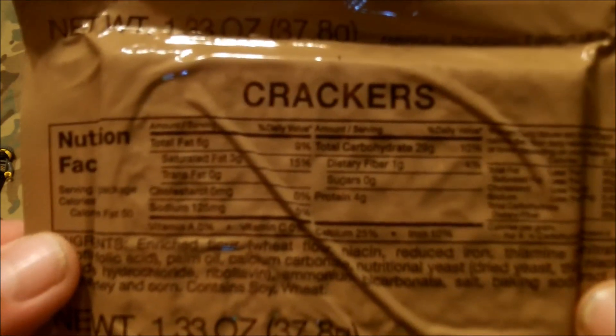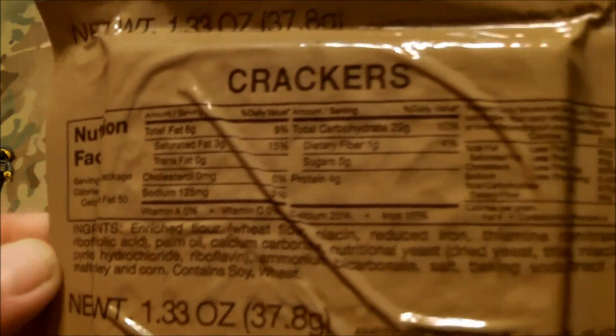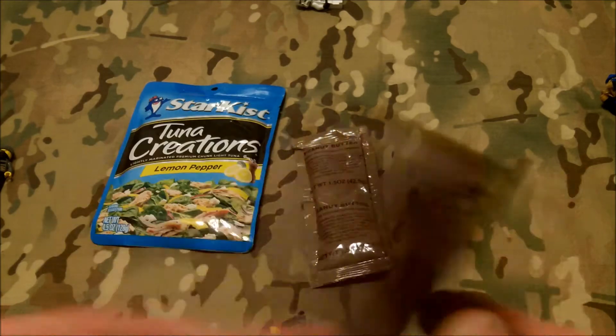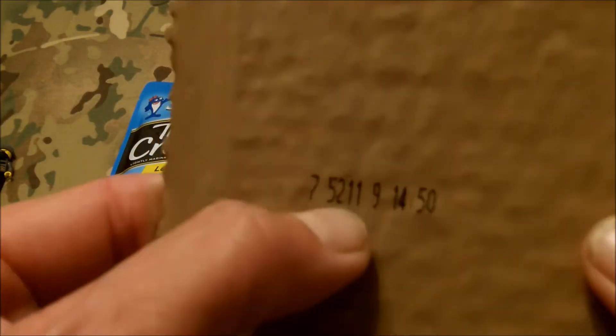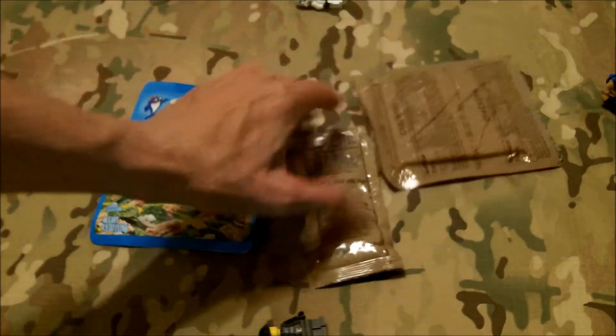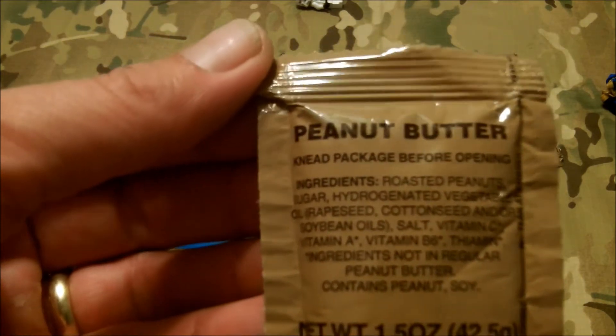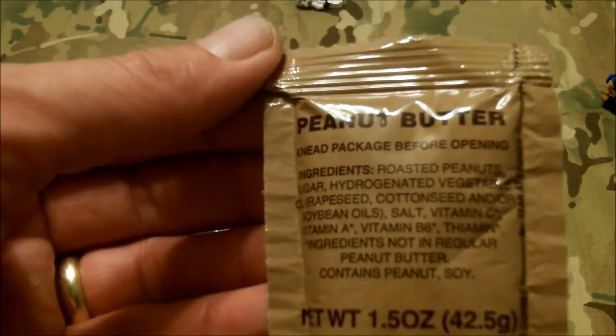This is going to give you your bulk to fill your tummy up — good old fashioned crackers. Date code on here is 5-211. And with that, you could of course spread the peanut butter, which — go figure — contains peanuts, sugar, oil, cottonseed, rapeseed, vitamin B6, thiamin, etc.